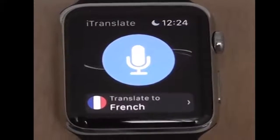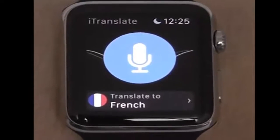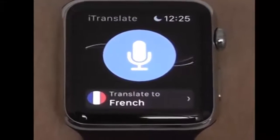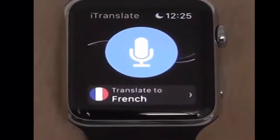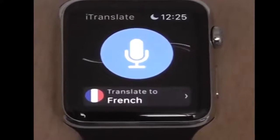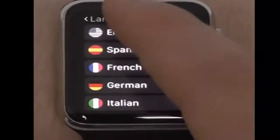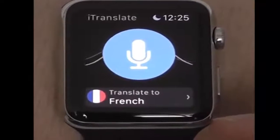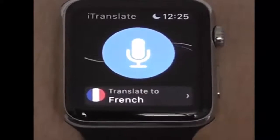iTranslate is one of the most useful applications I've seen for the Apple Watch that not a lot of people are talking about. I think this is a really cool application and the fact that it's on your wrist makes it so much easier to use. You talk into the microphone and it's going to translate that to whatever language you want — there are a lot of different languages. You can translate what you're saying into another language and also translate what other people are saying back into your language.